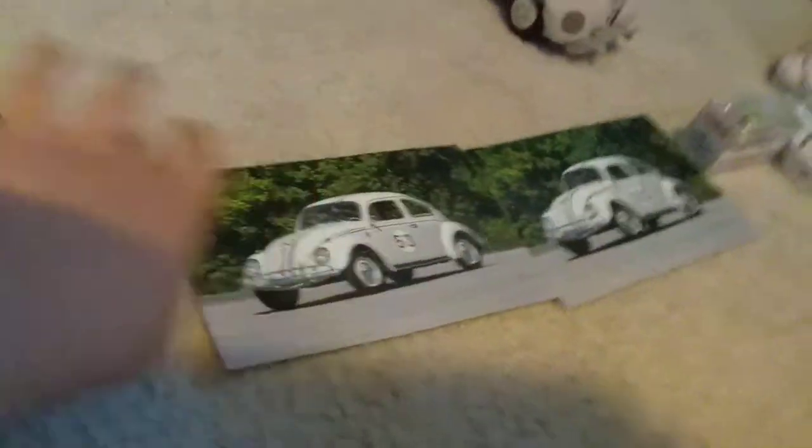Then we have my Herbie clock. Next is the Herbie Little Bug Rescue Rally game — why is it upside down? There you go.